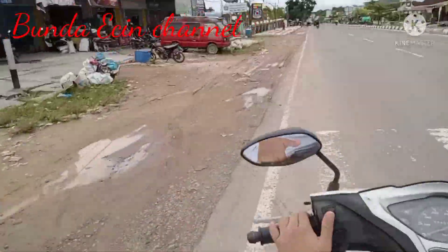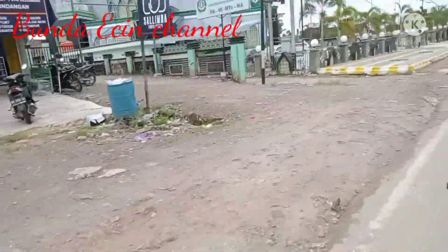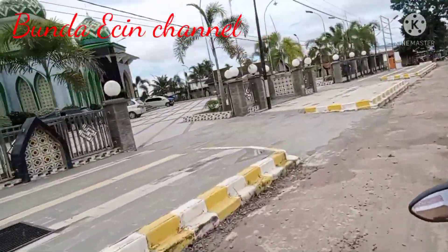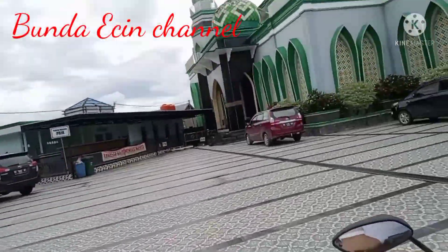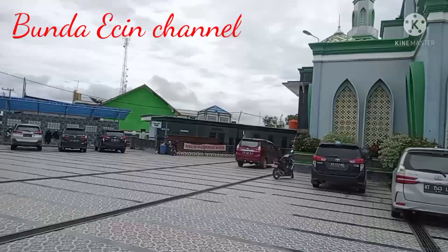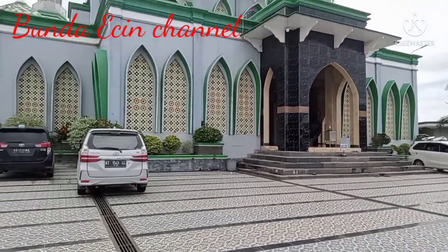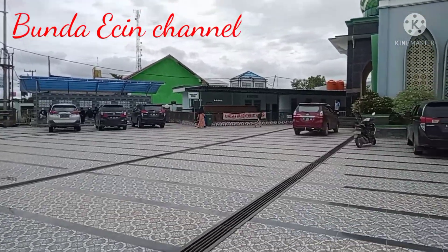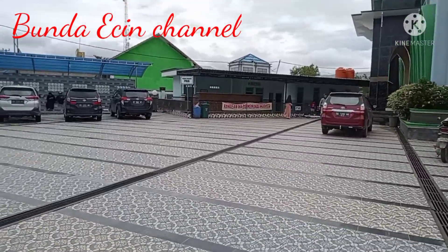Assalamualaikum warahmatullahi wabarakatuh. Hai teman-teman semua, apa kabar kalian? Jumpa lagi bareng saya Bunda Echin Channel. Udah lama ya Bunda gak bikin konten, hari ini Bunda mau review dan jalan-jalan ke Masjid Agung Karangmulia yang ada di Desa Karangmulia, Kecamatan Pangkalan Banteng, Kota Waringin Barat, Kalimantan Tengah. Namanya adalah Masjid Agung Al-Muhajirin — suka kebalik-balik Bunda ini kalau nyebut namanya.